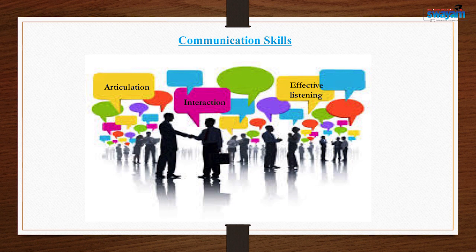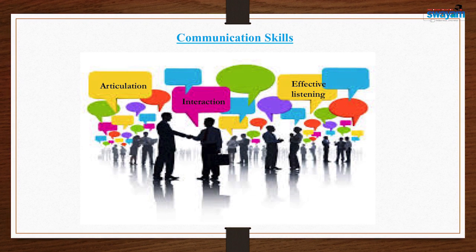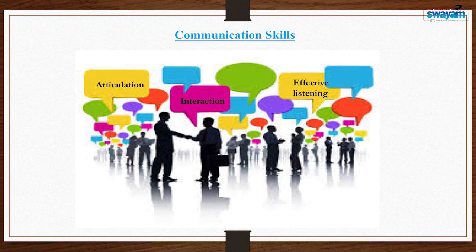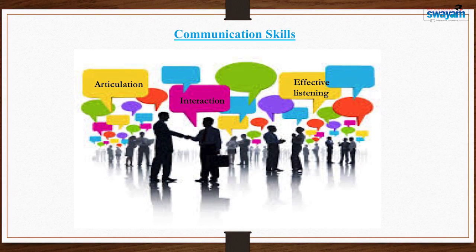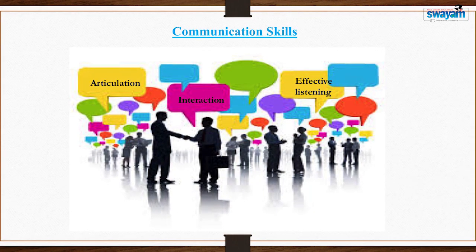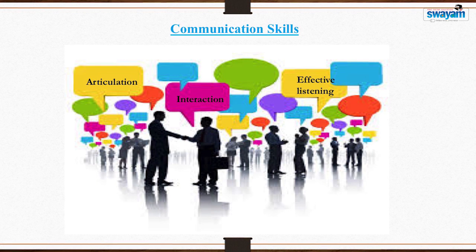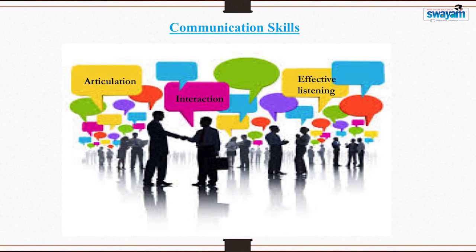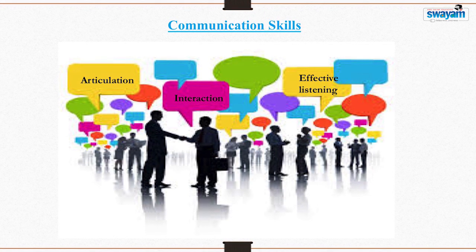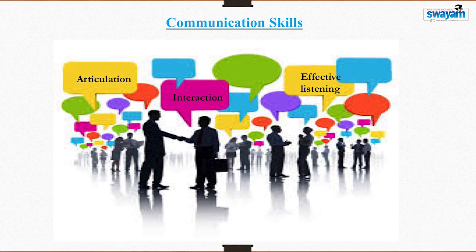Let us talk first about communication skills. Communication skills are extremely important in today's digital world. No work can be achieved without discussion, analysis, communicating, talking, interacting, and listening. There is information explosion all over, and learners need to know how to articulate this information. Articulation requires interaction with people — with their peer group, with experts, and with academia.